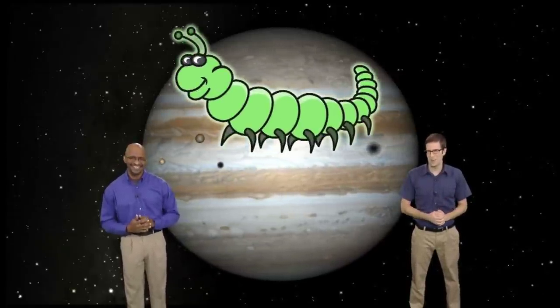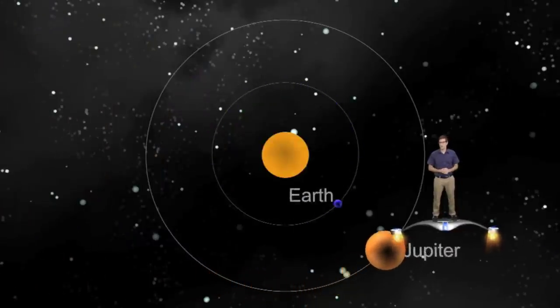It's not easy being green, particularly if you're a caterpillar. So with St. Patrick's Day just around the corner, we thought we'd share one of our favorite ways to remember the order of Jupiter's four largest moons. Jupiter is in a great spot for viewing right now, so get your telescopes ready and let's go eat some green caterpillars.